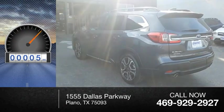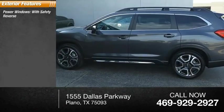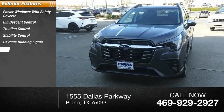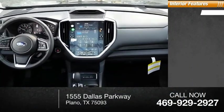This vehicle has less than 100 miles. Here are some of this vehicle's great options: power windows with safety reverse, hill descent control, traction control, stability control, daytime running lights, braking assist, power brakes. Inside you'll find a rear-view camera.